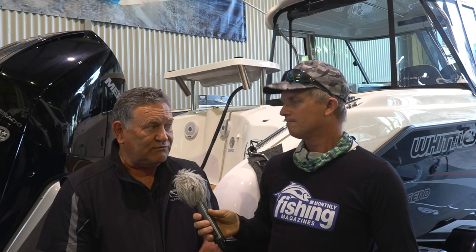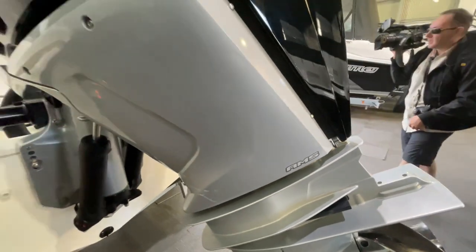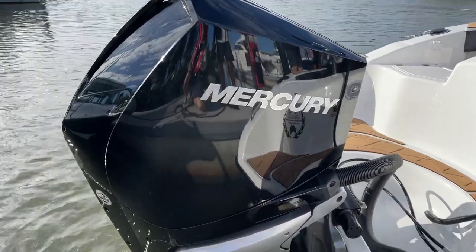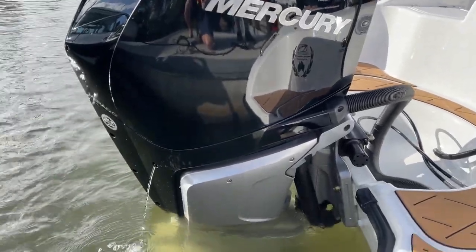I haven't personally tested this boat, Steve, but the boys in Melbourne tell me that it really gets up and goes. I think you're going to enjoy the drive today. It'll be very, very fuel efficient and power the boat along quite nicely. Now, the Mercury Verado has what's called AMS — Advanced Midsection — and it really takes a lot of the vibration from that big V8 outboard and doesn't transfer it to the boat.